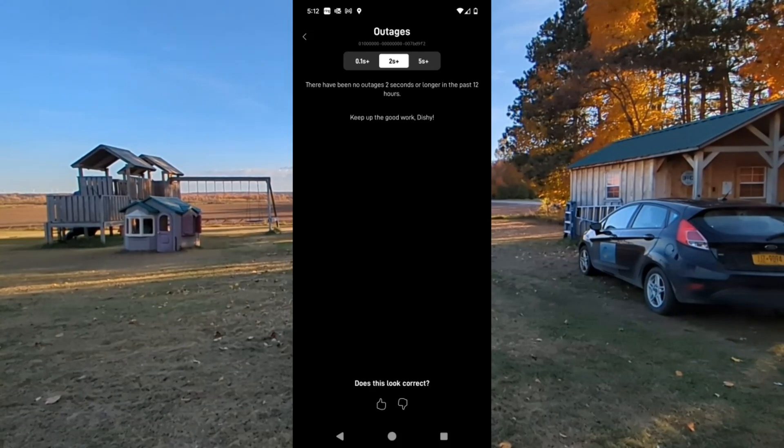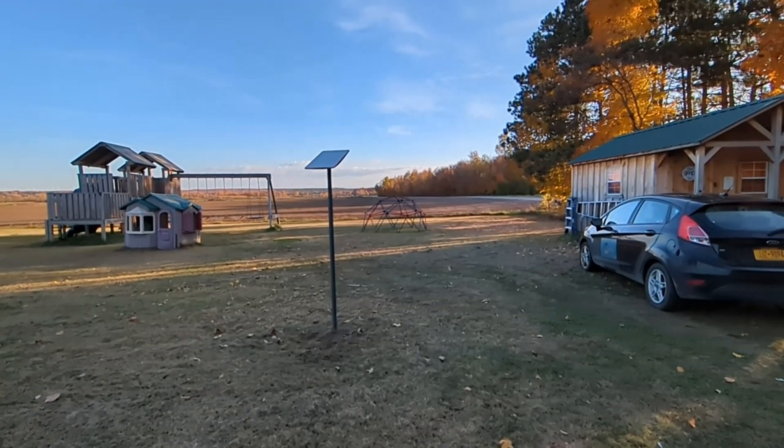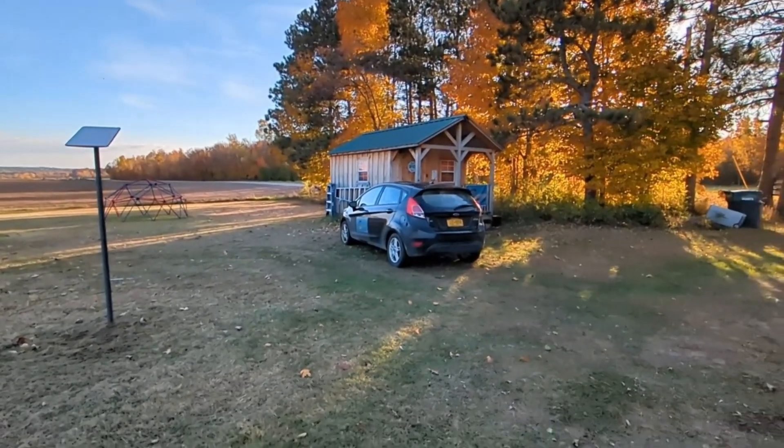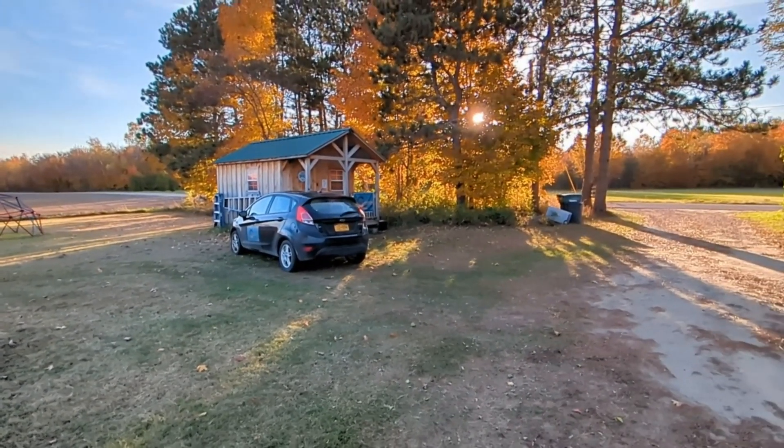We have 30 acres or so on this plot and a little over six of it covered with reliable Wi-Fi. The home office building got dropped here by the road with the intention of getting fiber, because the fiber company contacted us and told us they would be in our area.